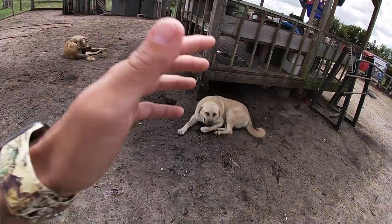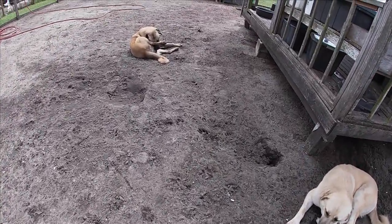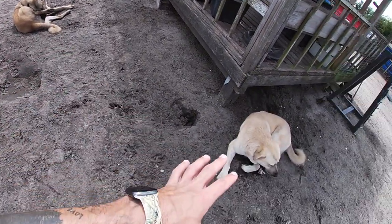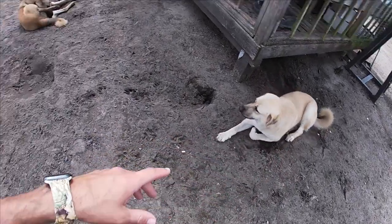Since getting these dogs, we don't have that problem anymore. We've never had an issue with coyotes, bobcats, raccoons, possums, or wild hogs — not a single one. These two dogs never leave this area. They're in here with the chickens all the time. They haven't received as much training as the other two because they were more like puppies when we got them, so they were raised around the animals from the start.